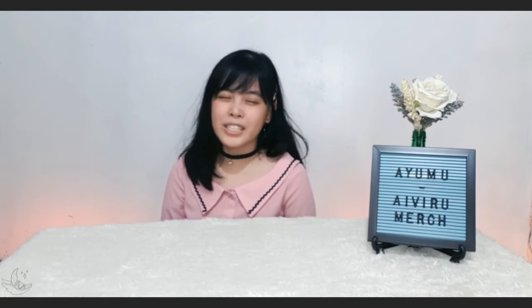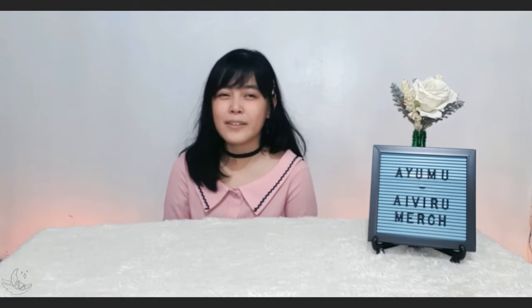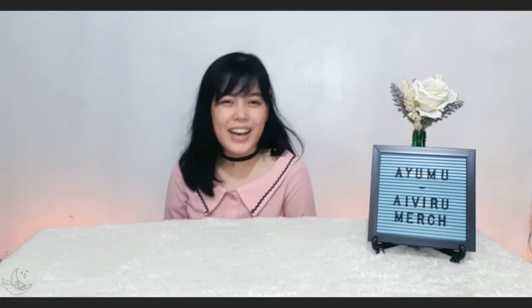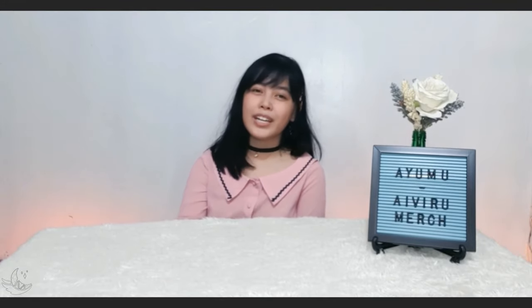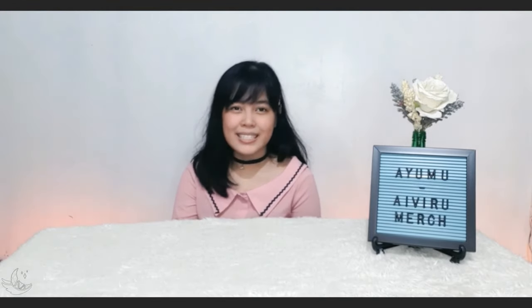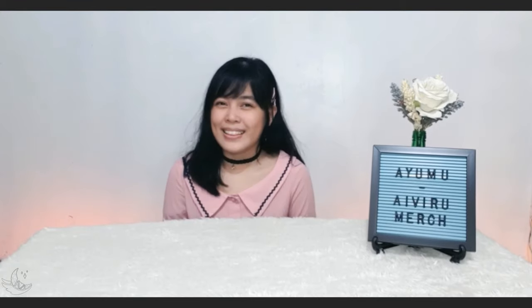Basing from my experience buying cosplay stuff through Facebook shops, they are so far the fastest shop that was able to deliver the item to me. In a span of 1 to 3 months, I was able to receive the item. They also deliver in different methods like Shopee, LalaMove, Grab, and more. That's why I would like to thank Ivory Merchandise for the great service and for sponsoring Ayumu's wig.